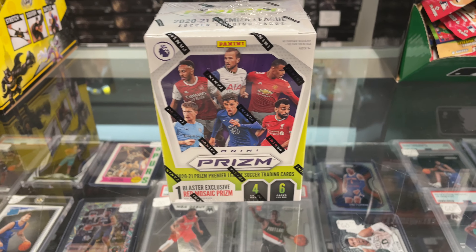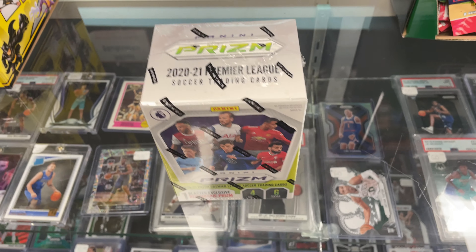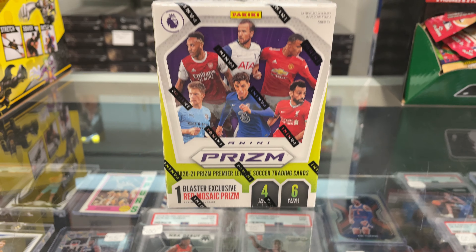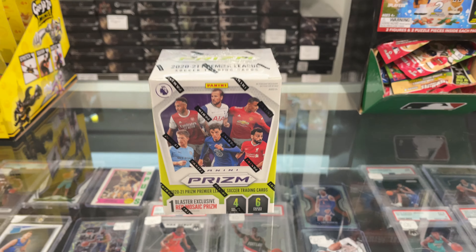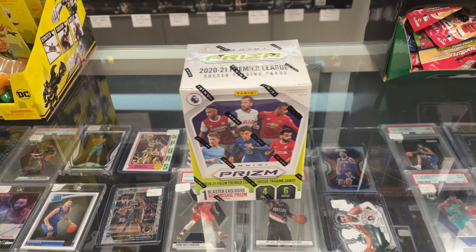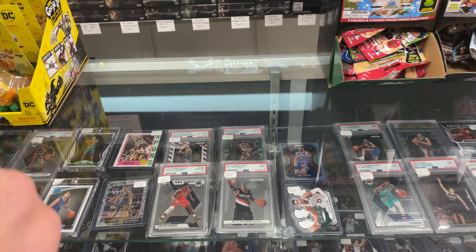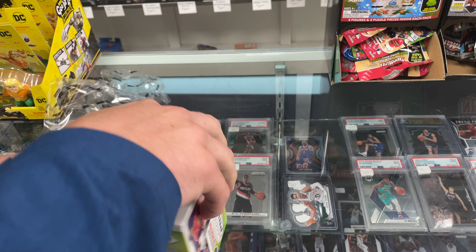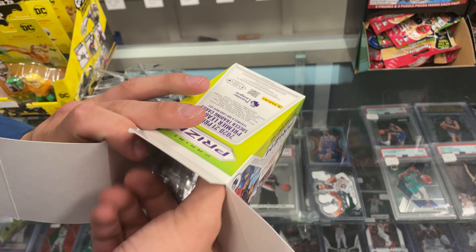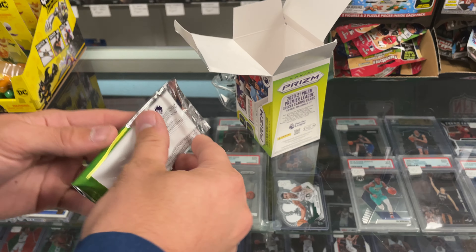New product today: highly anticipated Prism Soccer, the good league — the English Premier League. The cards just have more value. You're going to get one blaster exclusive red mosaic, it is numbered. There are six packs, four cards per pack. They're currently $42 a box, very affordable. We have them on sportsandtoyscomics.com. Don't forget to look out for Kabooms — this year's Prism you can get the Kaboom, they're really highly collectible and very valuable.